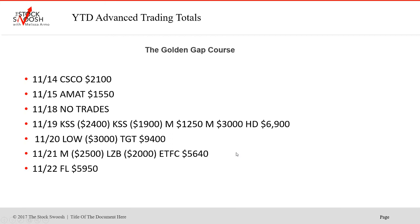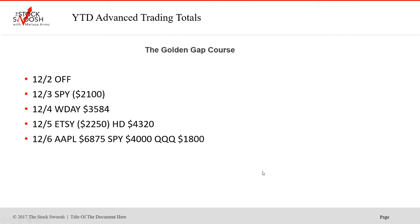We trade stocks that move — Cisco, AMAT, companies you would know. Macy's was a good one, HD again on the 19th, Foot Locker again on the 22nd. Then we started out in December — beginning of December has been strong. It was off on the 2nd, SPY didn't work on the 3rd, W Day was a big winner on the 4th. Etsy lost on the 5th, but HD was a really nice winner. Friday was a huge day — three bullish gaps: Apple, SPY, QQQ. Looking to take it into the next week.